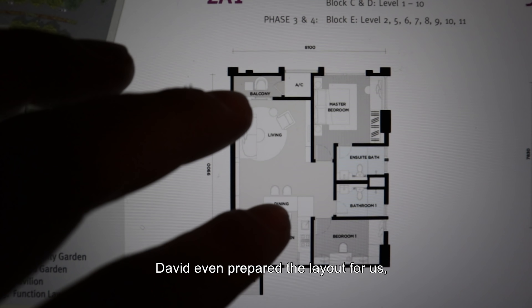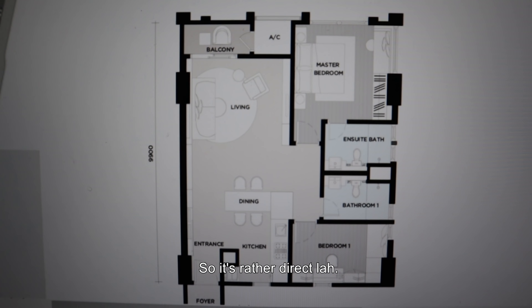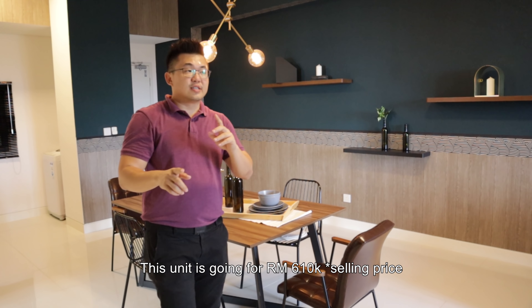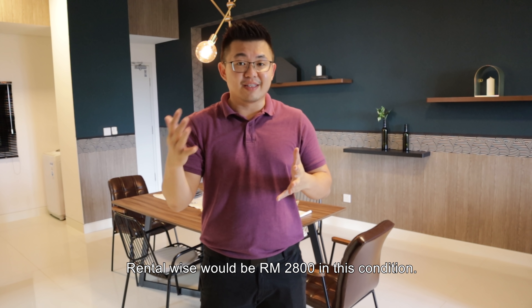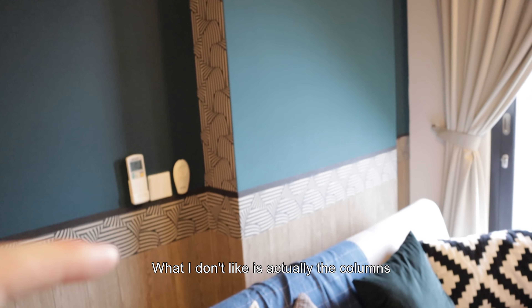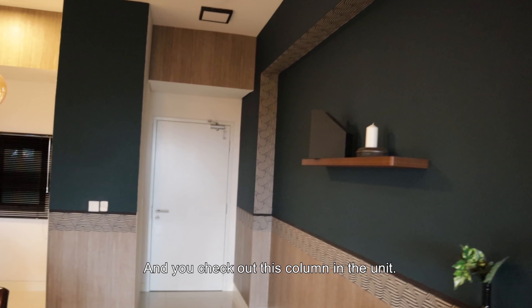David even prepared the layout for us. You can see this is the unit type we're in now — 897 square feet, two bedrooms, two bathrooms. It's rather direct. Once you come into the unit, you're first greeted by the dining and living area. This is a fully finished unit, just tone down a little bit on your expectation. This unit is actually going for 610 and above. For renting, this unit will be going out for RM2,000 in this condition. Looking beyond the designs, what I don't like is the columns — you see columns like this in the unit. If the designer didn't dress it up, this would look rather weird.